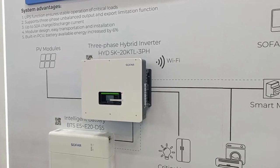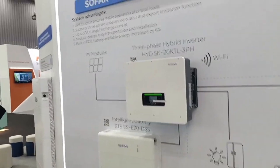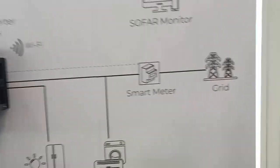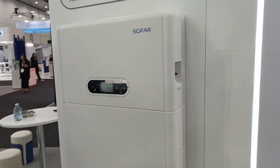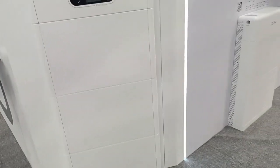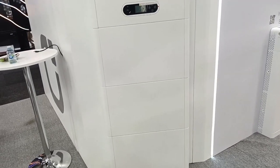I can see it's got backup, smart meter, all the usual. Over here we have the SoFar Powerall — single-phase, 5 kilowatt inverter, up to 15 kilowatt hours of storage in the stack. Smart meter and backup all built in. Nice looking unit.